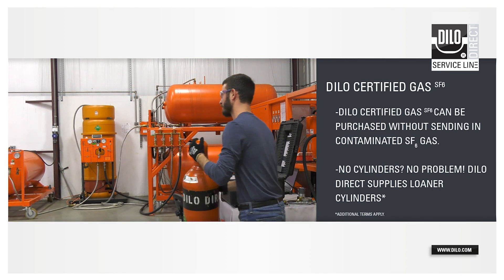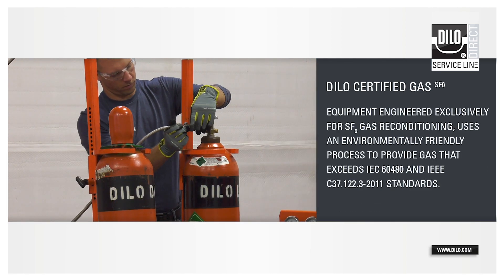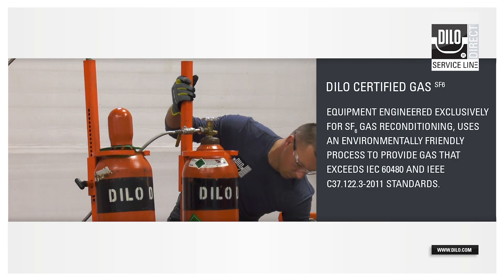Cylinders are placed on cylinder inverters. The contaminated SF6 gas is then processed through scrubber filters and filled into holding tanks.